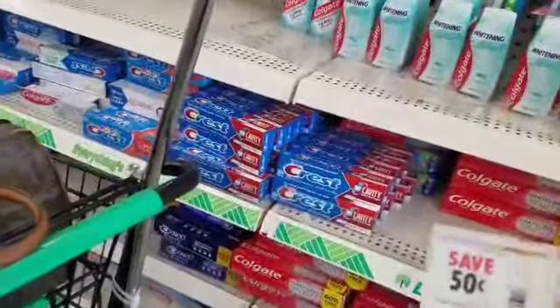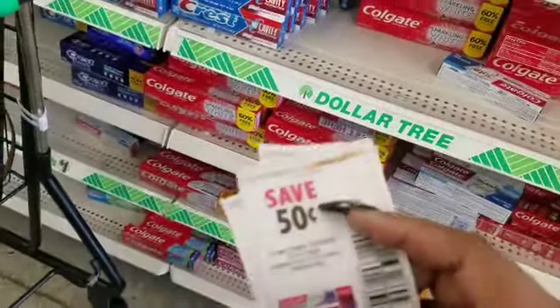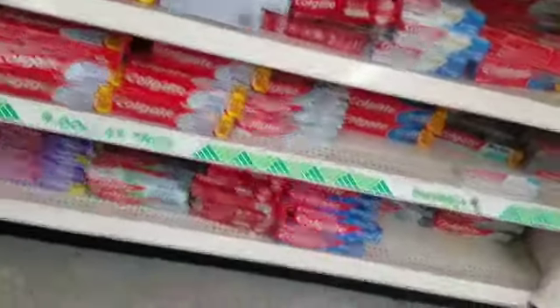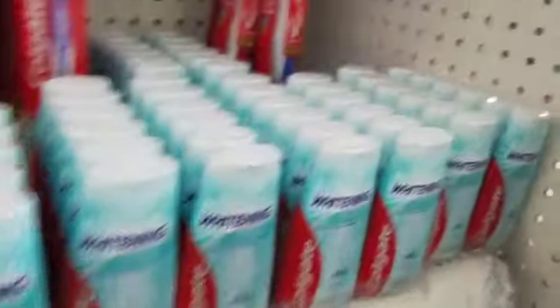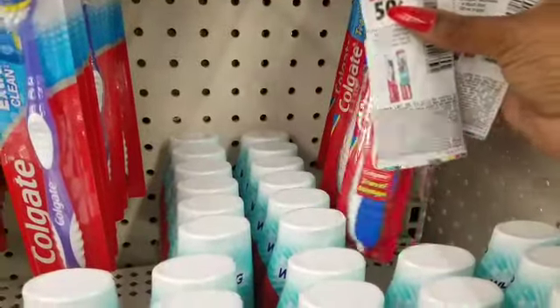So the first thing that we're going to do, we're going to use this one right here from this Sunday's paper. And we're going to use this one right here, and it's going to make this 50 cents. Then we're going to get the toothbrush, and it's going to make it 50 cents. Now let's see if they got the mouthwash here.